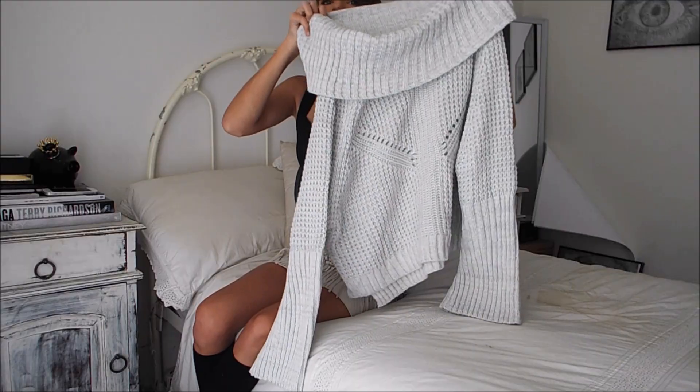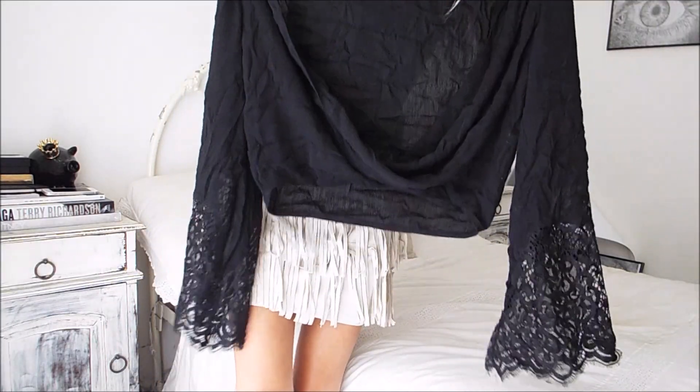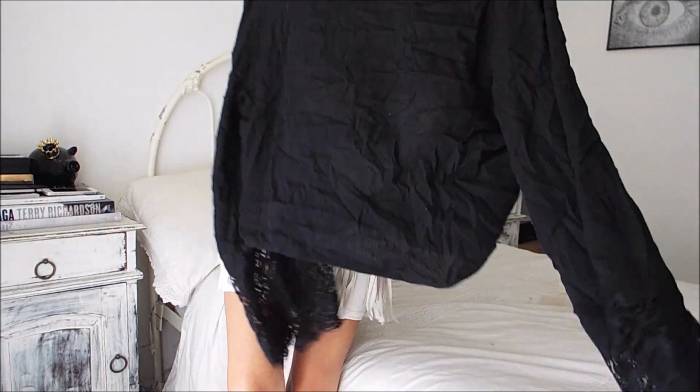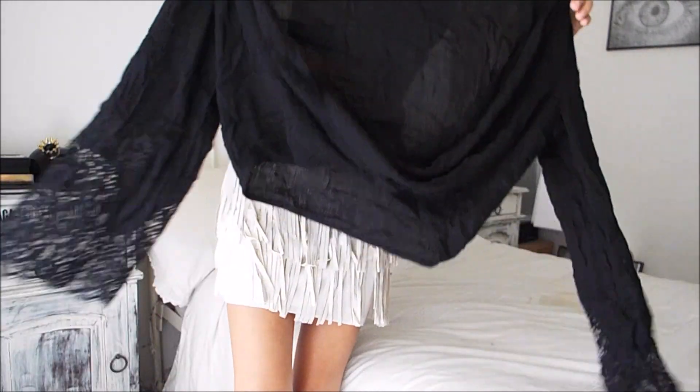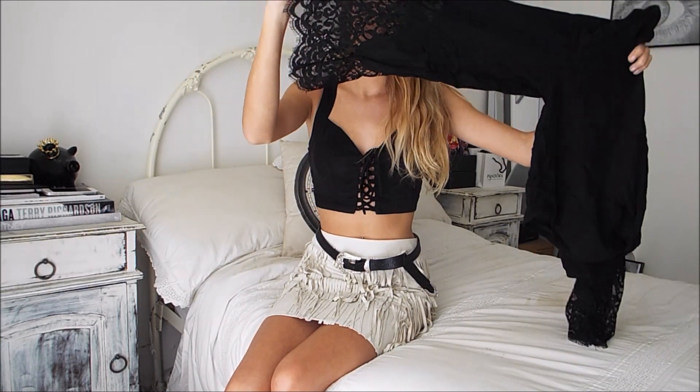This item was more so for when it was winter — it's a turtleneck with flared arms, and it's just really simple, comfy, and cute. This top kind of reminds me of a gypsy style and I love it.